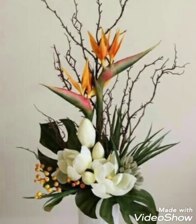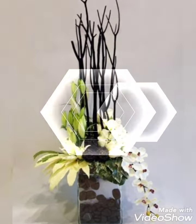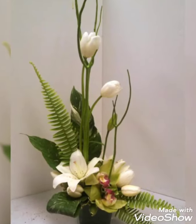Hey guys, welcome back to my channel. I hope you all are fine and doing great. In my today's video I'm gonna show you some most beautiful, popular, very charming and amazing collection of flower decorations.